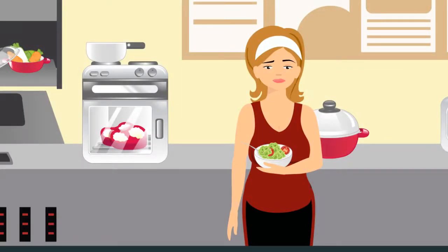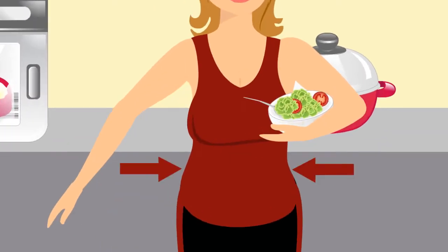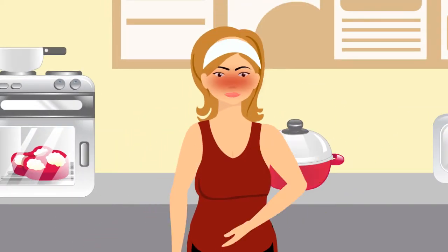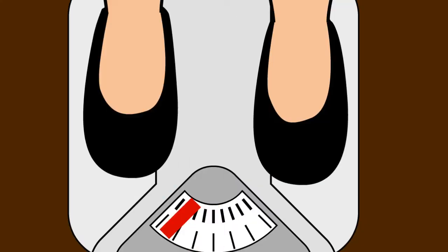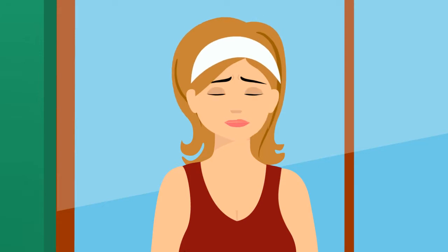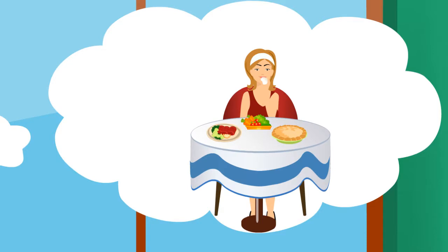Are you sick and tired of eating bland, tasteless foods in an unsuccessful attempt to lose that stubborn weight? Are you frustrated that you're spending countless hours in the gym only to see minimal results? Do you wish there was an easier way to be healthy, feel good, and look great while still being able to enjoy a variety of delicious foods, including desserts?